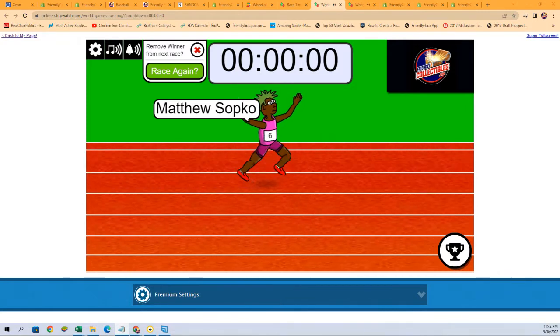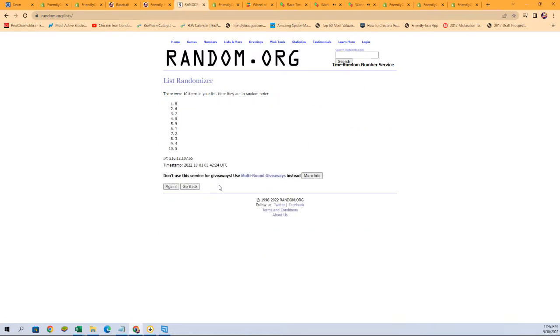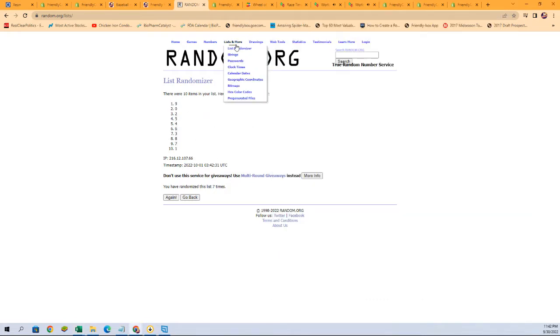So now we can do it. Let's pull up a random number generator. These are our serial numbers — let's go ahead and randomize these. Here we go, seven times: one, two, three, four, five, six, and seven. There we go. So let's put the serial numbers right here and match them up with the owners.